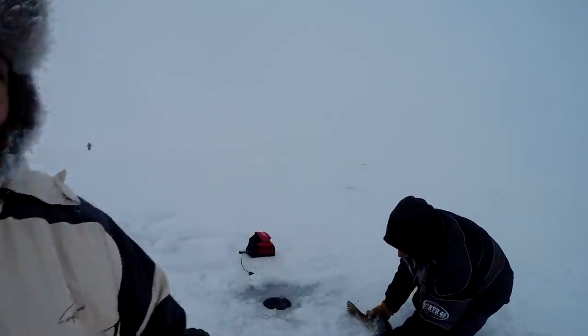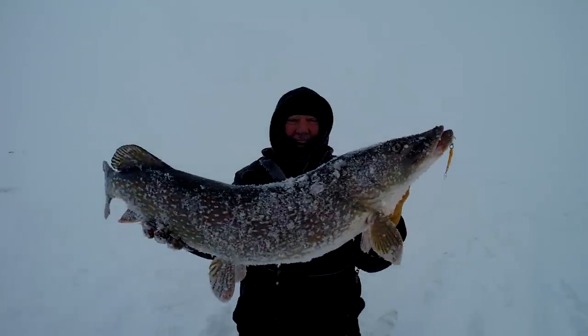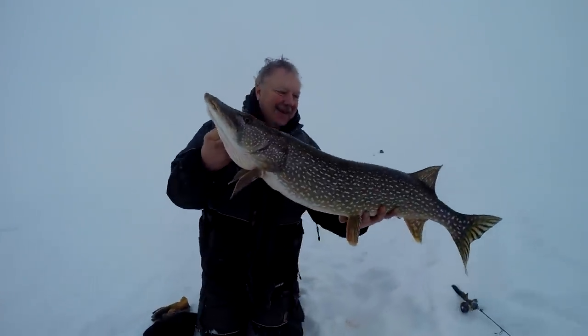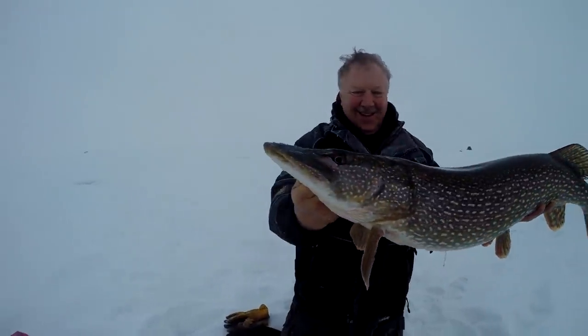Pulled that one up. That's a nice one. Look at that pike — I can tell he had some serious weight. Beauty pike. Look at that one. Nice fish.